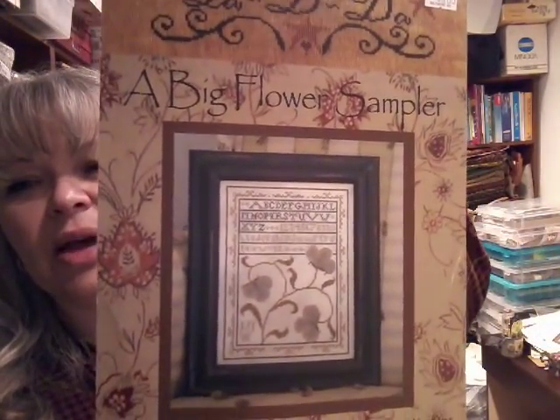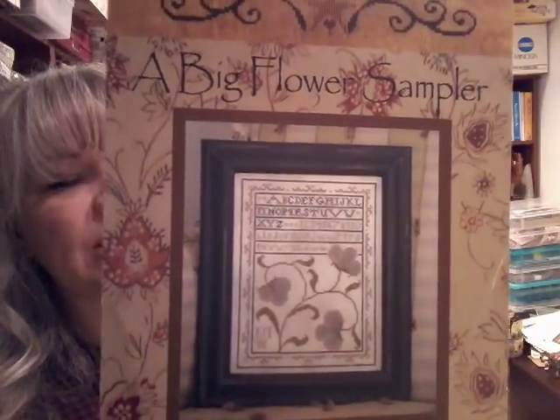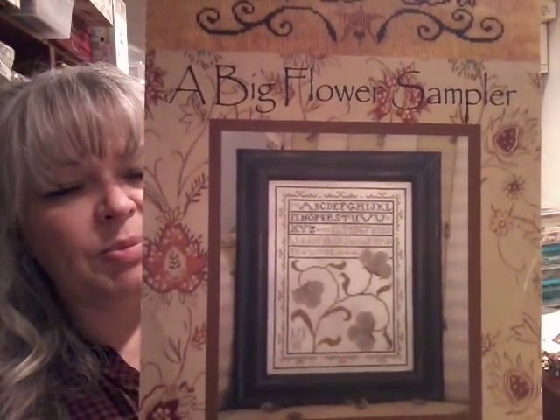Big Flower Sampler by La Rida — this also is in keeping with the arts and crafts theme of stitching that I want to do for a particular area in the house. Most of that was from Stash and Load.